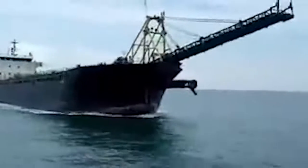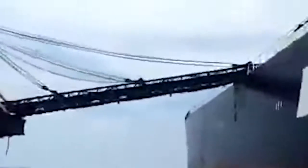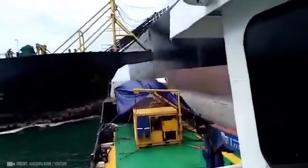Two tankers were fighting over the waters of Tanjung Kling. The MV Ocean Line rammed into the middle part of the MT Strovoco's port side.